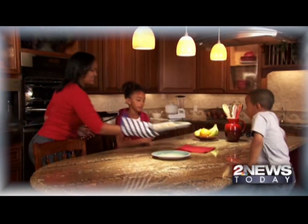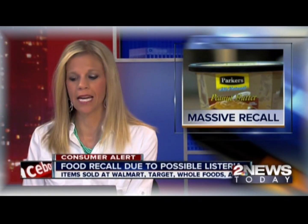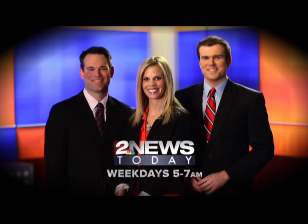Dangerous recalls affecting thousands of families each year. A massive food recall — some products were contaminated with listeria. Count on 2 News Today to alert you to the safety hazards endangering your family and your home. Rely on 2 News Today to keep you informed.